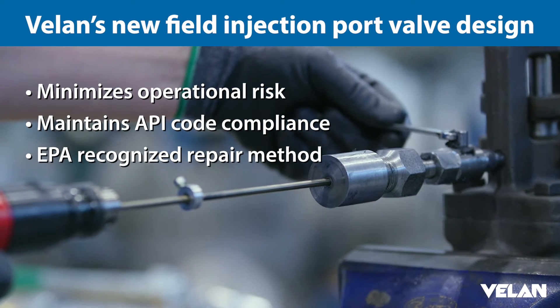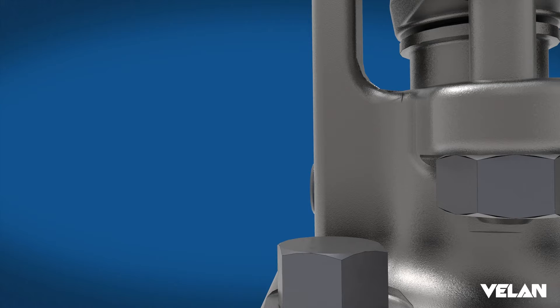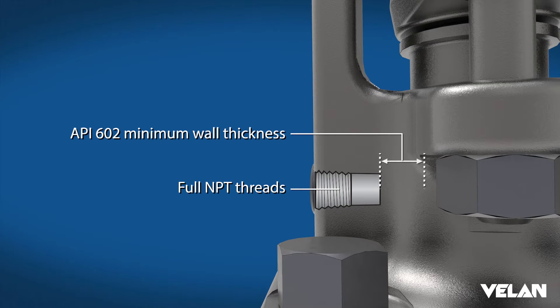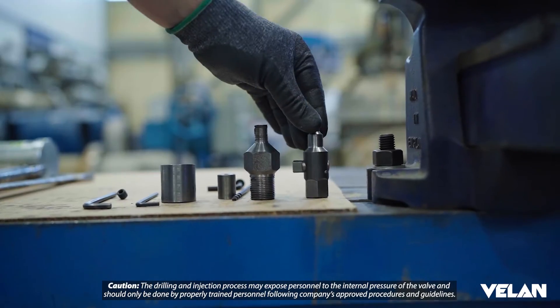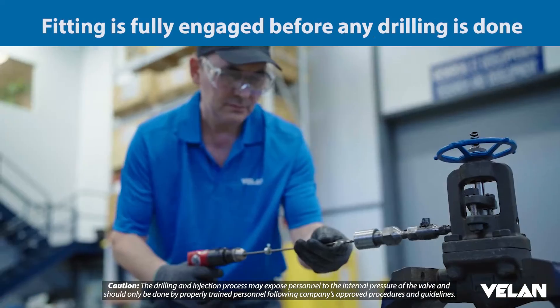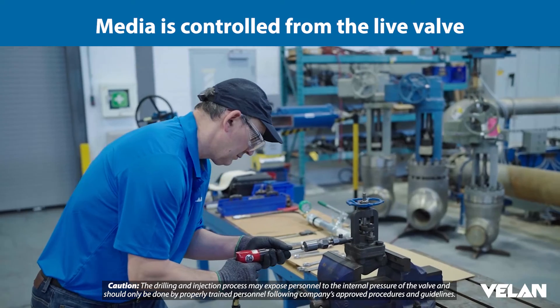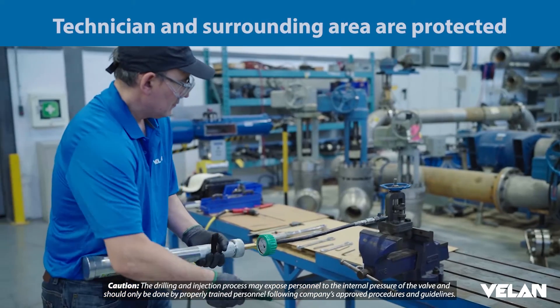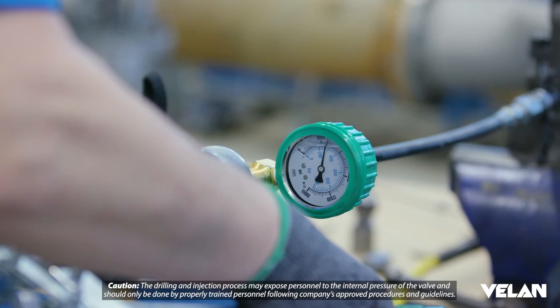Some of the risks that we are minimizing is drilling through the wall as well as full thread engagement and maintaining wall thickness. The way our FIP port is designed, it directs the drilling to the right point — this way the injection of injectable packing goes to the right area and increases the chances of success in stopping leakage.